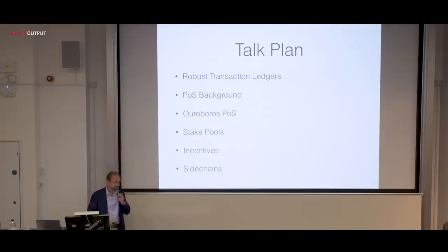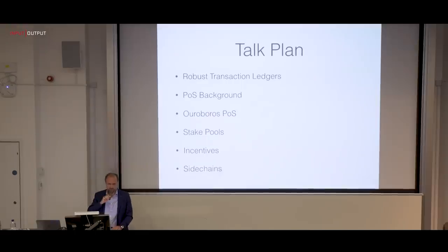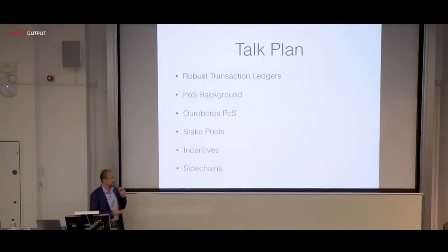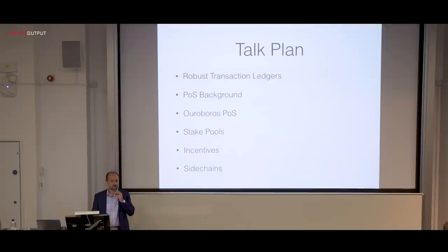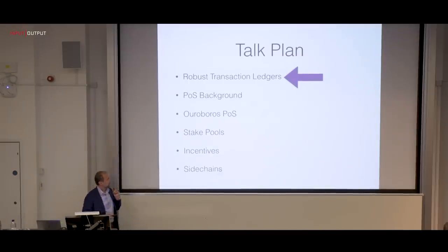Here's the plan. First I'll start with the overarching goal we try to achieve in this research, which is to build robust transaction ledgers. I'll give some background on proof of stake, then go into more detail on how the Ouroboros protocol works. Then we'll see how stake pools can be formed, what is the incentive structure of the protocol, and then I'll cover sidechains.